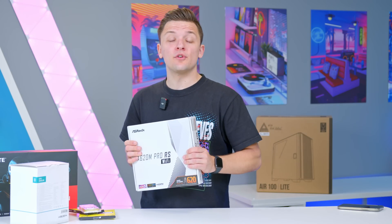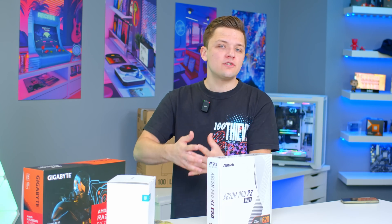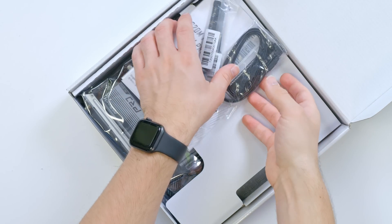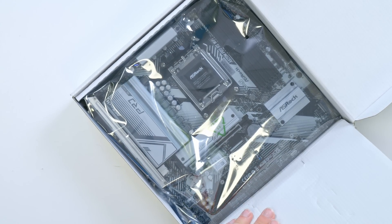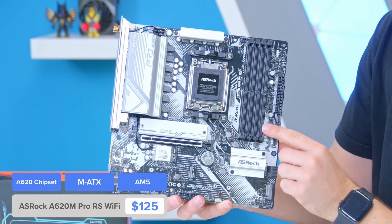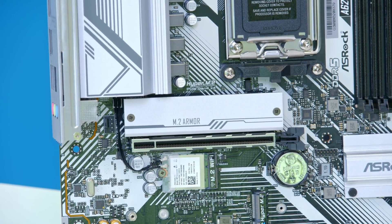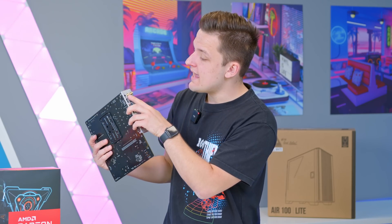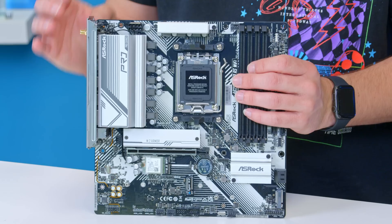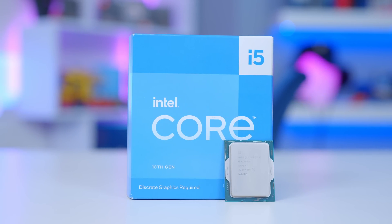Helping the Ryzen 7000 platform further is the release of new A620 motherboards. The ASRock A620M Pro RS is a very compelling A620 board: you get four RAM slots instead of two for dual-channel DDR5, PCIe Gen 4 for the M.2 SSD and graphics card, and built-in Wi-Fi with antenna ports at the back. The color scheme is nice, and while there's no CPU overclocking support, that's not a problem here since the Intel 13400F alternative isn't overclockable anyway.